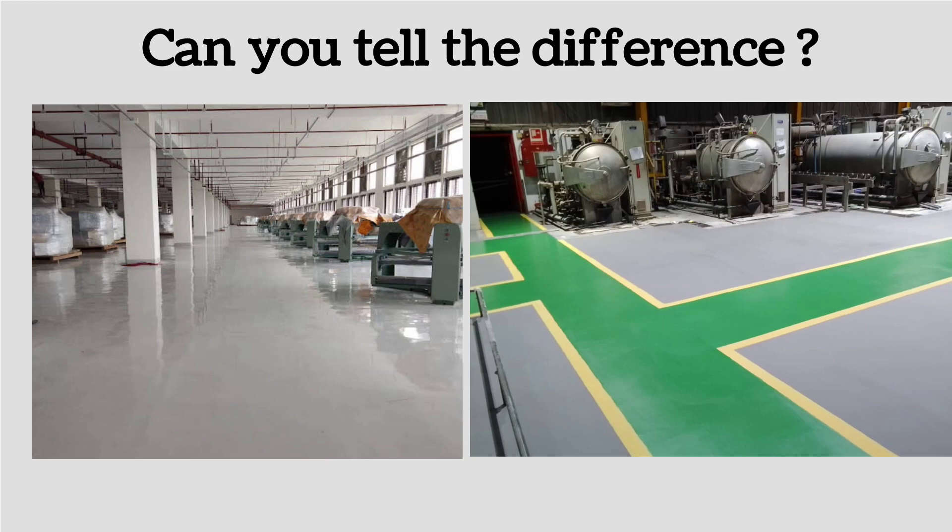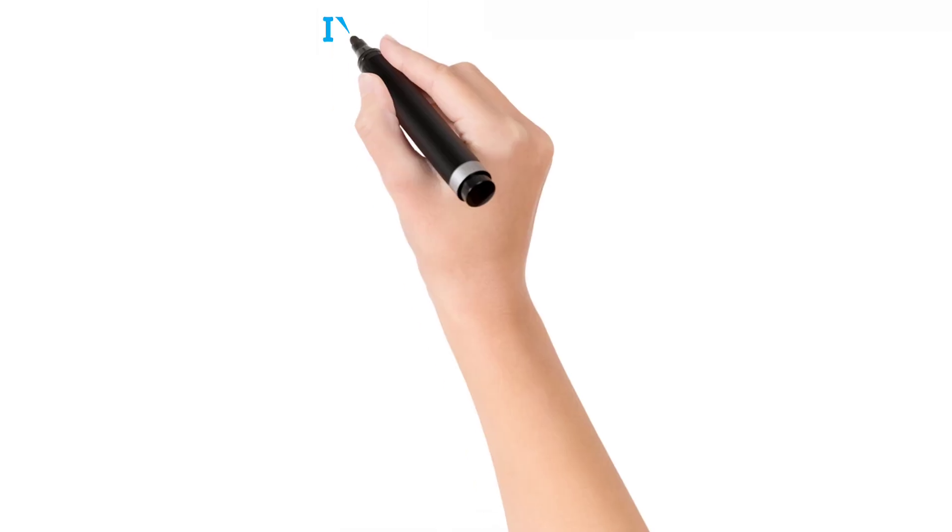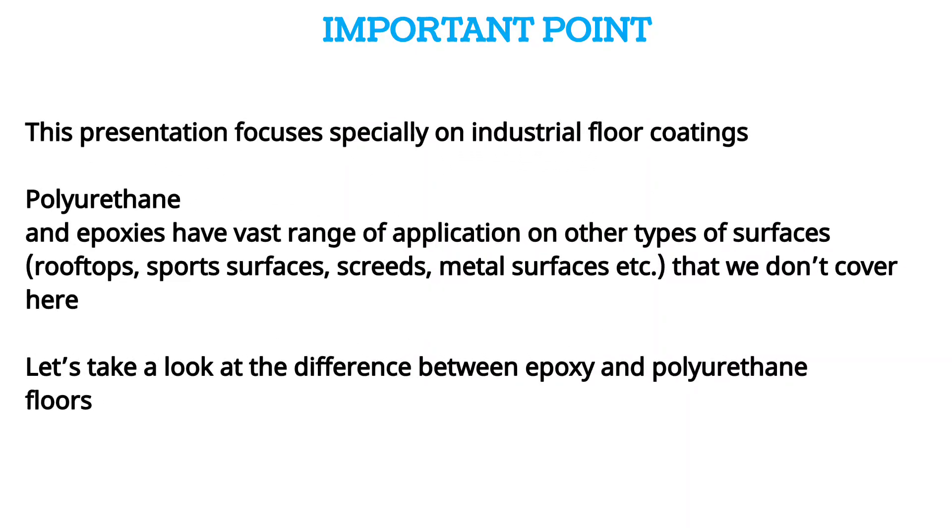Let's look at the main reasons why I would select one or the other. An important point before we go on: in this video, I am talking about industrial floor coatings. There are many other applications like rooftops, sports surfaces, and metal surfaces — we're not talking about those today. We are simply comparing industrial floor coatings, epoxy-based and polyurethane-based. We're going to look at the basic differences, because there are many different types of epoxies and many different types of polyurethane floors.